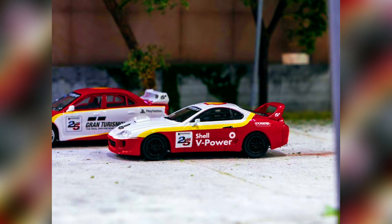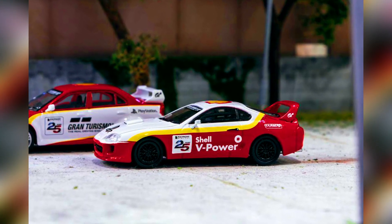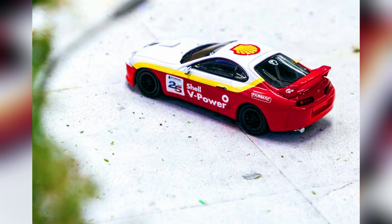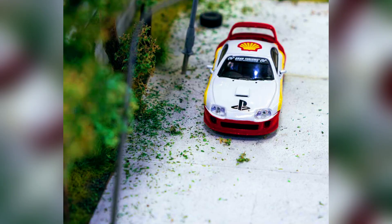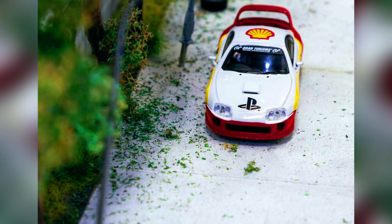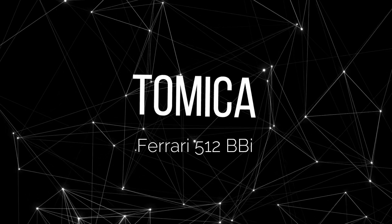Shell × Gran Turismo 7 × Tarmac Works Retro JDM Festival Phase 1 — Toyota Supra RZ '97. One of a kind JDM. Pre-order this Supra RZ at HK TV Mall now, or at any Shell stations in HK.